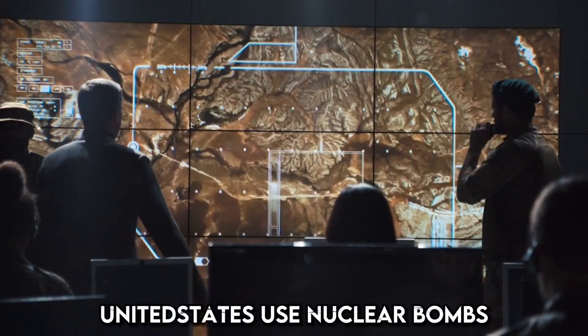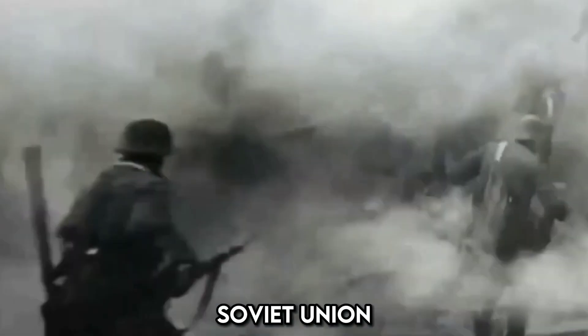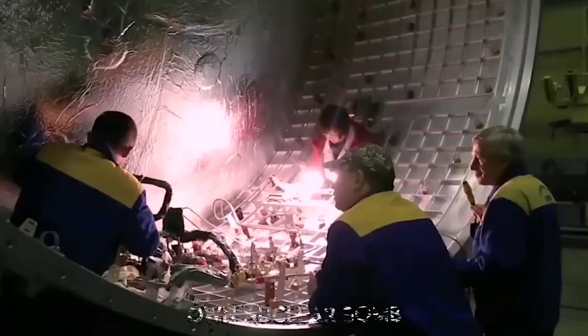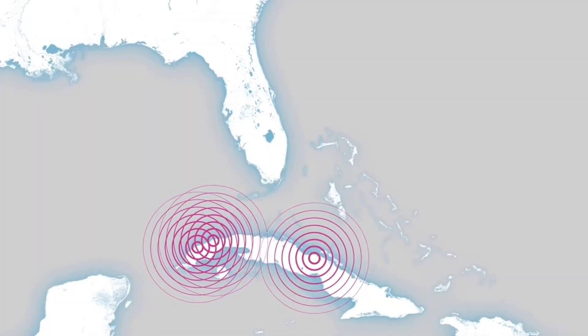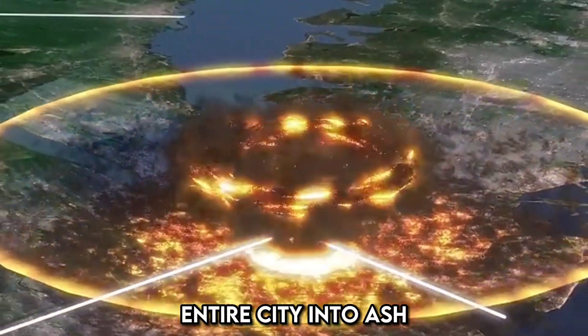When the United States used nuclear bombs, it made other countries, like the Soviet Union, worry about their safety. They didn't want to be defenseless against these powerful weapons, so they started making their own nuclear bombs. This competition to build more and bigger bombs is what led to the Tsar Bomba — a force so large that it could turn entire cities into ash with a single blinding flash.